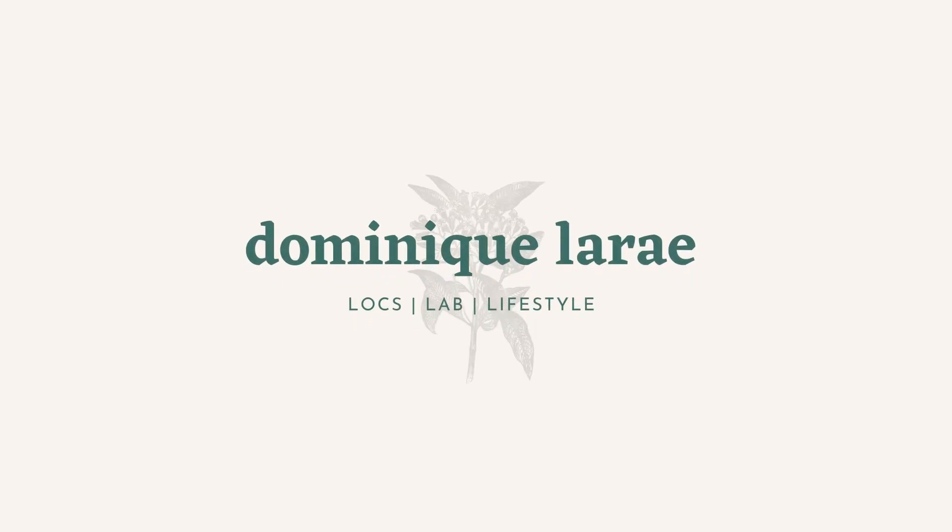Hey guys, welcome back to my channel. I'm Dominique LeRae. Let's talk about a topic that you guys ask a lot of questions about, and that is what major should you choose to become a medical laboratory professional? I'm going to talk about the pros and cons of science majors, and this video is mainly to show you the opportunities that are out there for your education.